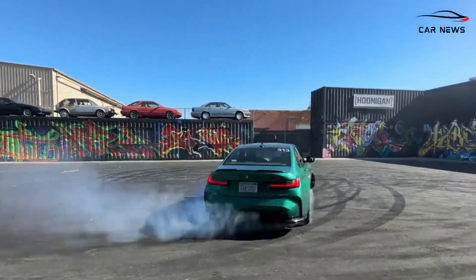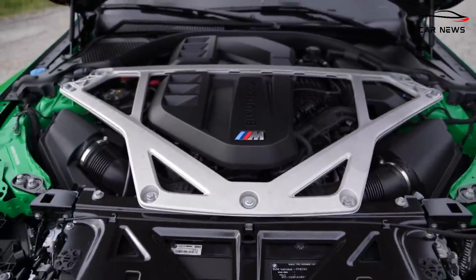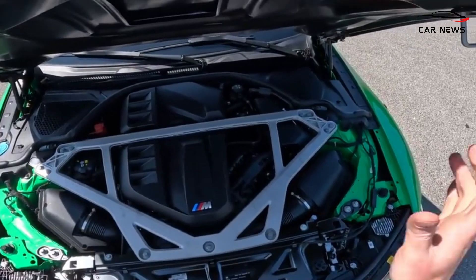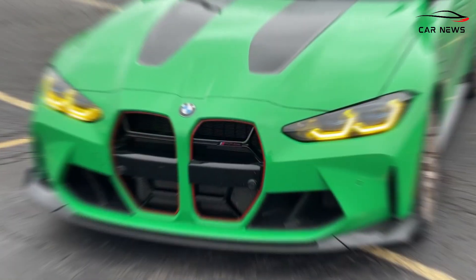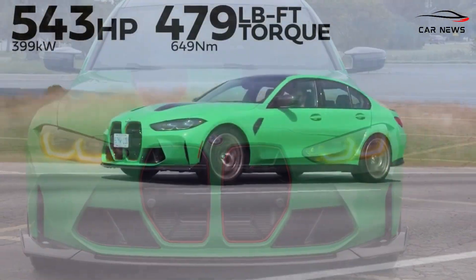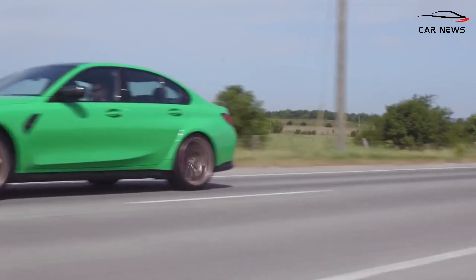BMW introduced the 2024 BMW M3 CS model, which differs from the rest of the lineup due to increased power. BMW has retuned the CS's twin-turbocharged 3.0-liter inline-six engine to produce 40 more horsepower than the competition model's 503 HP, and 70 more than the standard BMW M3 with 473 HP. As a result, the car produces 543 HP.